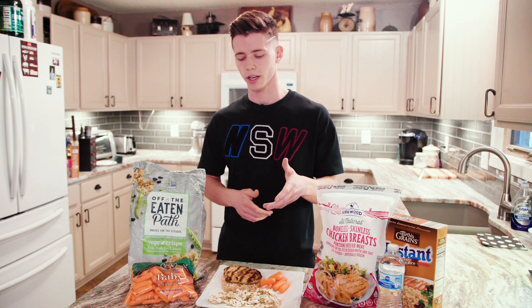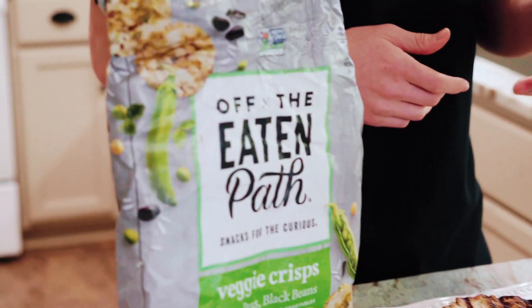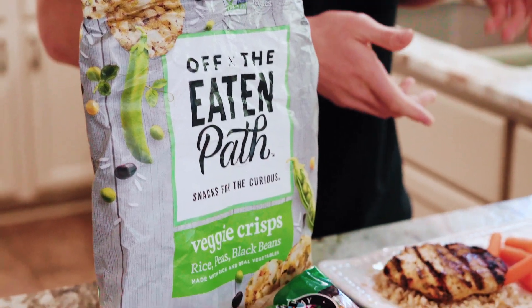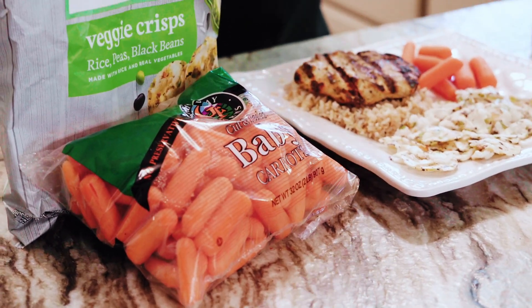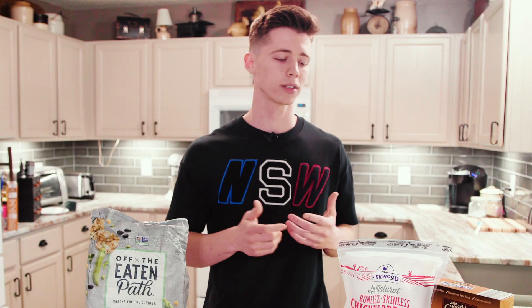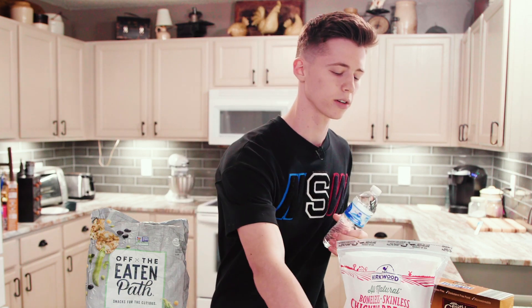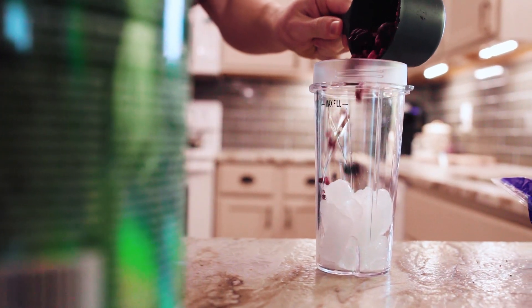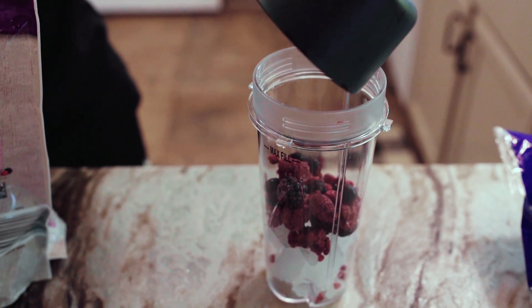I also try to make sure most of my carbs are towards the beginning of the day, so I'm burning them off and burning them during my workouts. I also like to incorporate snacks with my lunch, like these chickpea veggie chips — they're super good and healthy with a lot of simple ingredients. I try to have some sort of fruit or vegetable on my plate at all times, because different fruits and vegetables provide different nutrients. As always, I make sure to drink water with every single meal, and if I'm getting bored of it, I like to flavor it up with some sort of zero-sugar flavor packet.